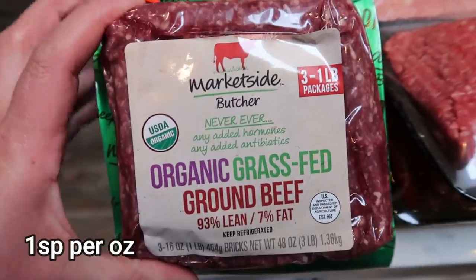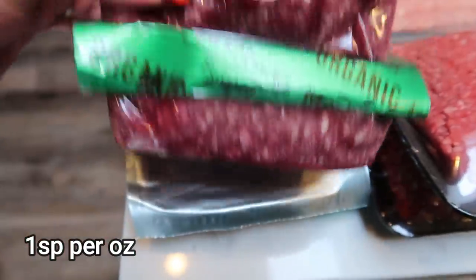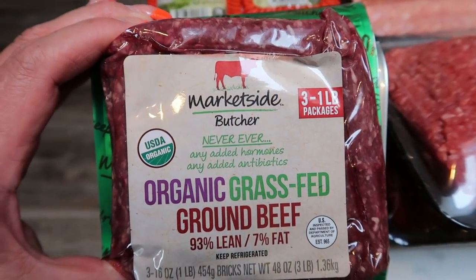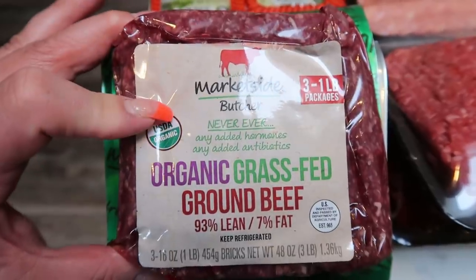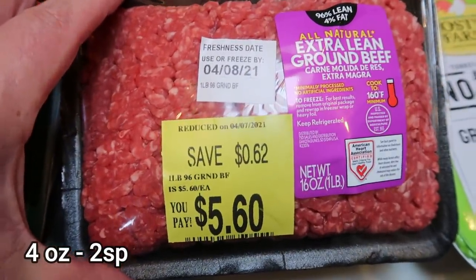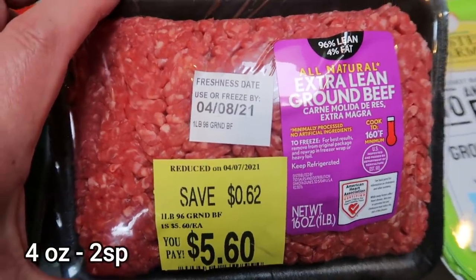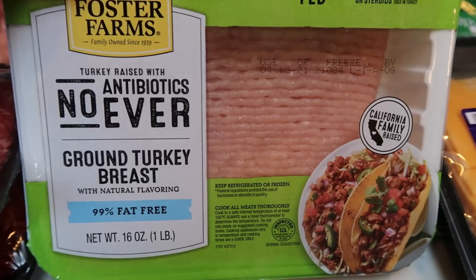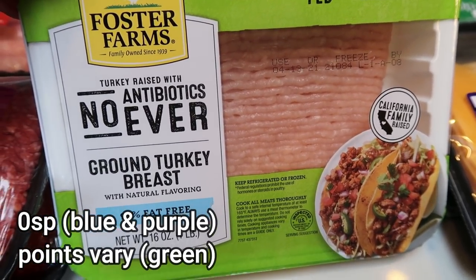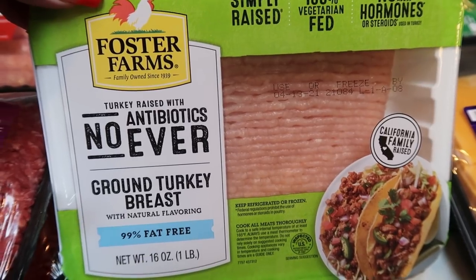I had to restock a lot of our meat. This is the three-pack I always buy of the Market Side Butcher organic grass-fed, grass-finished ground beef — 93% lean. I also picked up two packs of the 96% extra lean ground beef on sale, and one pound of 99% Foster Farms no-antibiotics-ever ground turkey breast.